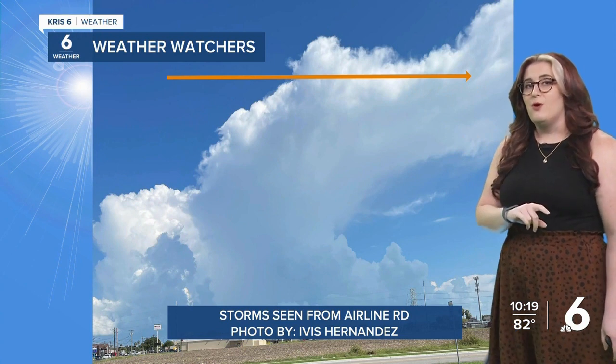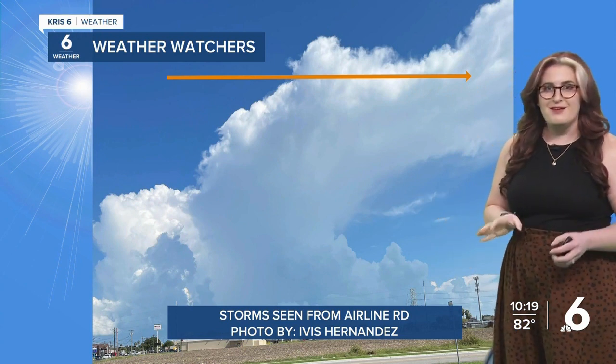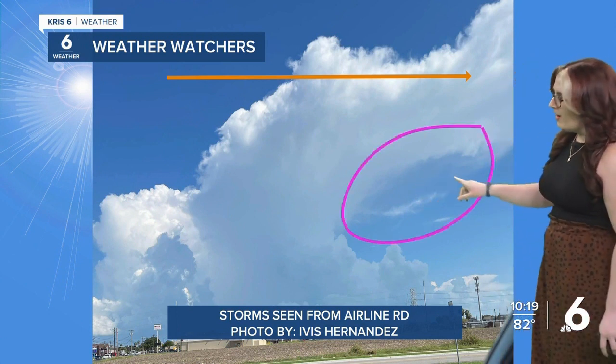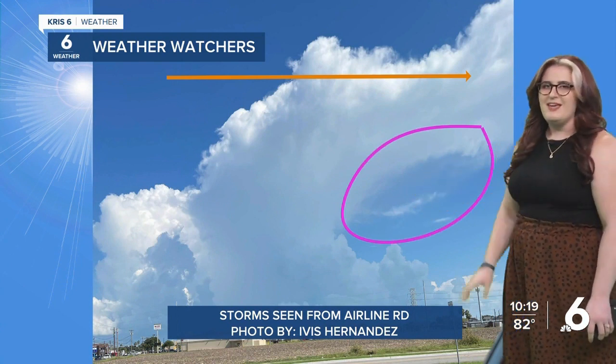A lot of folks were also talking about how it looked like the clouds were airbrushed or hand painted because of these little wispy features. This is actually another clue as to what's happening in the atmosphere — some dry air evaporating out the bottom part of this cloud, making it look very wispy in the sky.